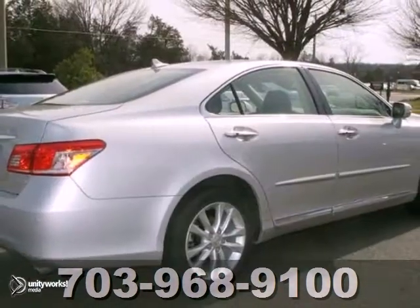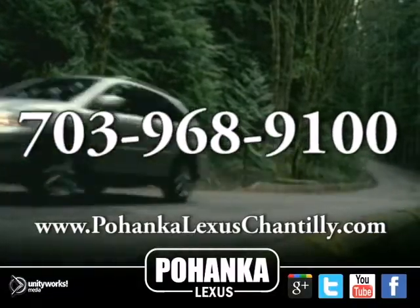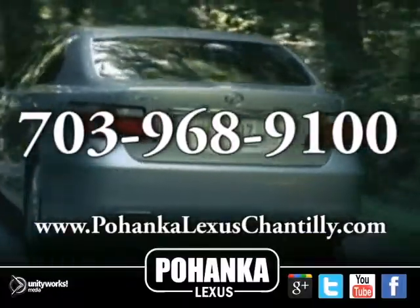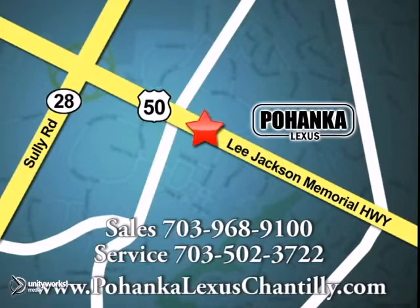Love to have you take it for a test drive. Call us now for more information on this vehicle or visit today. We're conveniently located at 13909 Lee Jackson Memorial Highway in Chantilly.